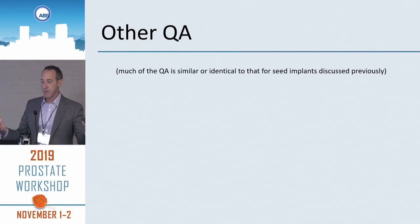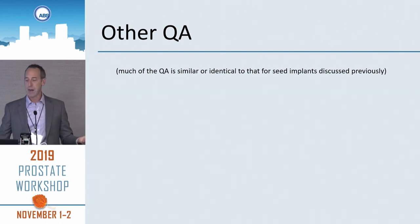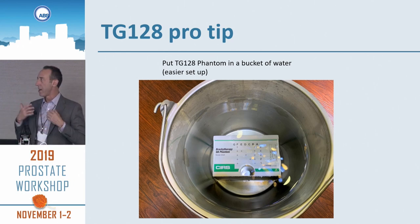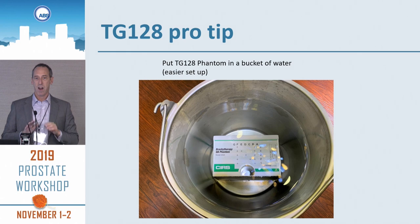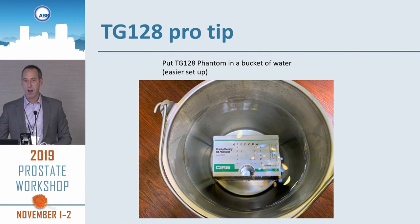A lot of the other QA we do is similar to that for seed implants or other HDR procedures. TG-128 pro tip: instead of trying to duct tape your phantom to the couch, stick it in a bucket of water — it makes it much easier. The phantom's not moving around, and rather than trying to get the gel to apply properly to the phantom, the water just provides that contact. It makes TG-128 much simpler.